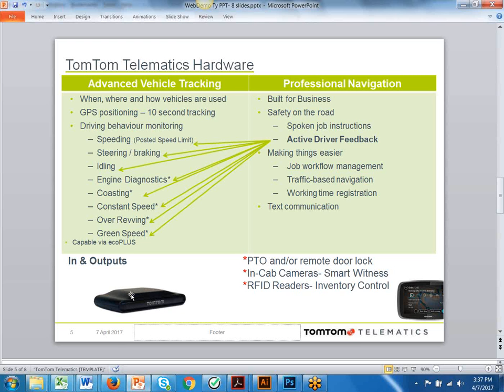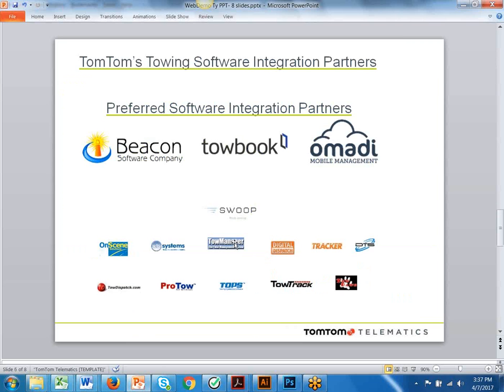There are additional inputs and outputs on the Link530 — we're getting PTO engagement, we can do remote door locks, we integrate with in-cab cameras, and if you have any Bluetooth RFID readers, we can connect them for inventory control. In the towing industry, TomTom is unique in that we integrate with every major towing software in this industry. We have three preferred software partners — Beacon Software, Tobook, and Amadi — and these partners have taken that integration and really expanded upon it to pull more information into each individual order, which in turn increases efficiency for you.